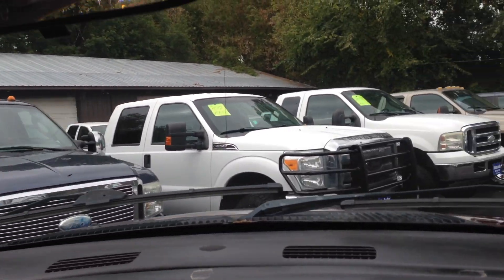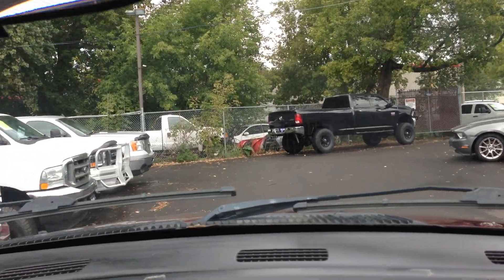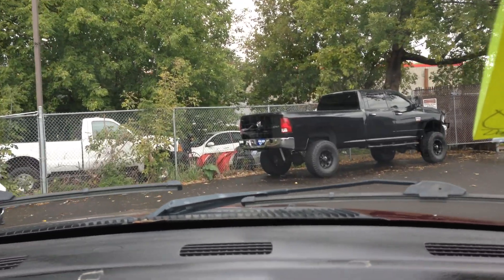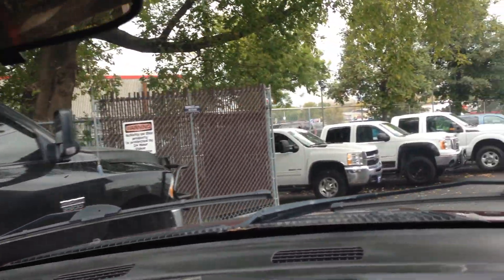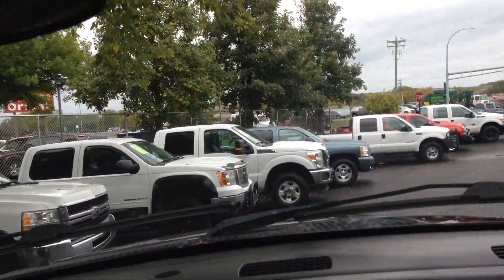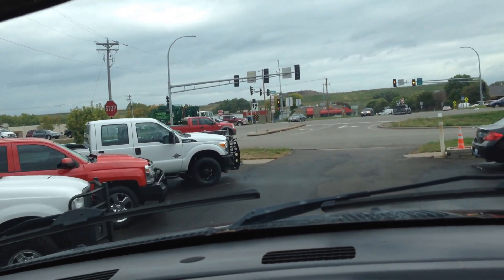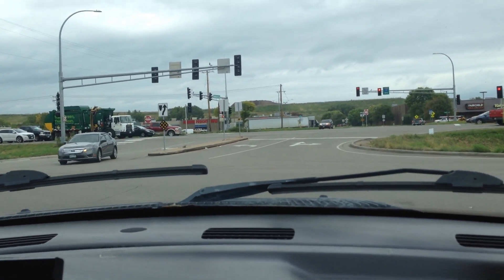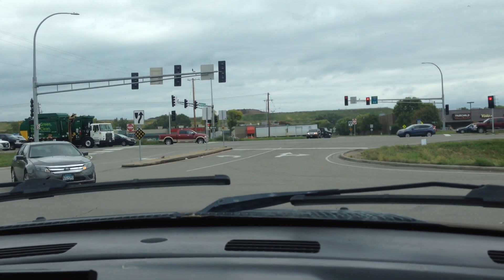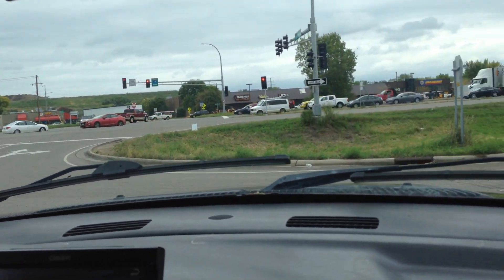If you ever look down south or even in the west, people like to use this engine because of how cool they run. Now we have other vehicles for you to choose from, but nothing really compares to this one. This one looks like it's going to war with those heavy-duty bumpers and the headache rack in the back. It's just a very, very clean truck and it runs and drives super nice.